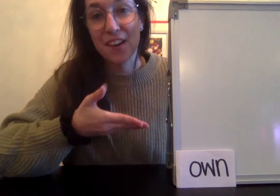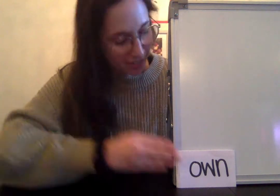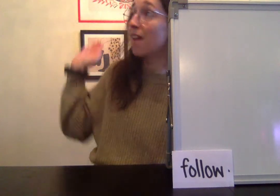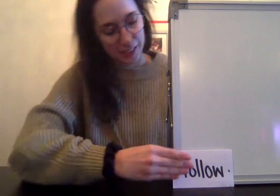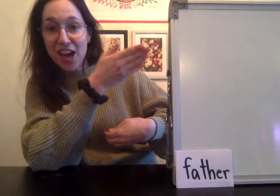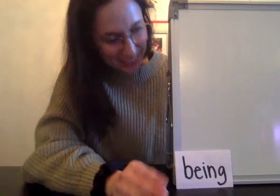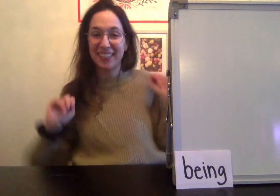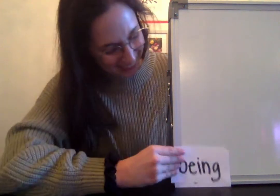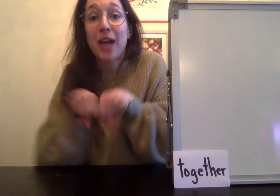Own — get ready, go. Own — get ready, go. Follow — get ready, go. Follow — get ready, go. Father — get ready, go. Father — get ready, go. Being — get ready, go. Being — get ready, go. Together — get ready, go. Together — get ready, go.